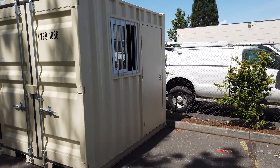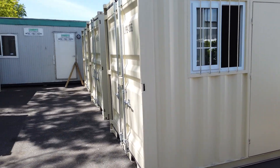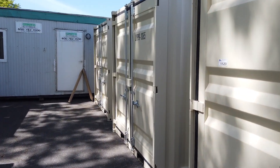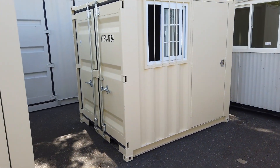We've got smaller ones too — these are small container offices. They've all got doors, windows, and a back door. We've got 6 of these here, and once again they're all to be auctioned off to the highest bidder, online only. Able Auctions is Saturday, May 15th.